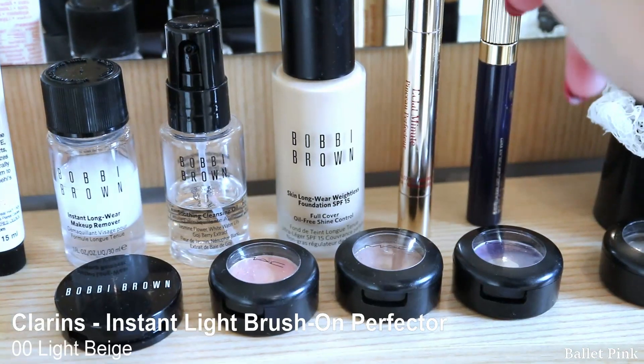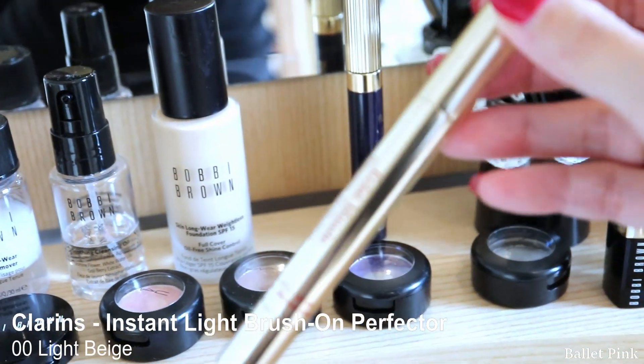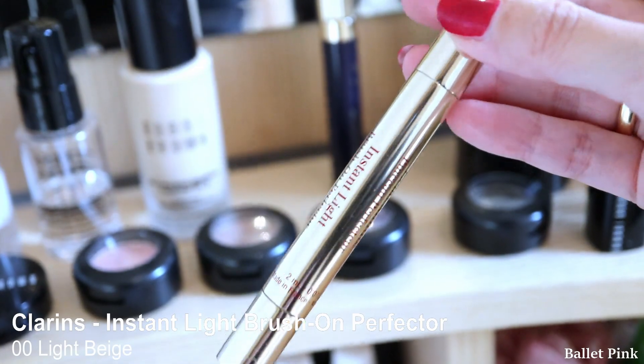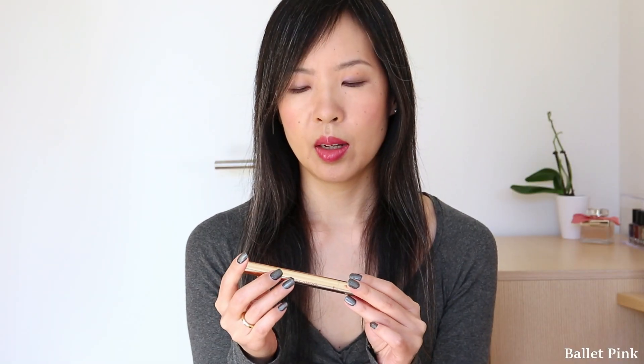The next item which I used up is my concealer, which I repurchased. This is the Clarins Instant Light Brush Unperfecto, which is actually a highlighter. Because I don't really have dark circles due to discoloration, I just want to hide some shadows forming under my eyes or near my nose.